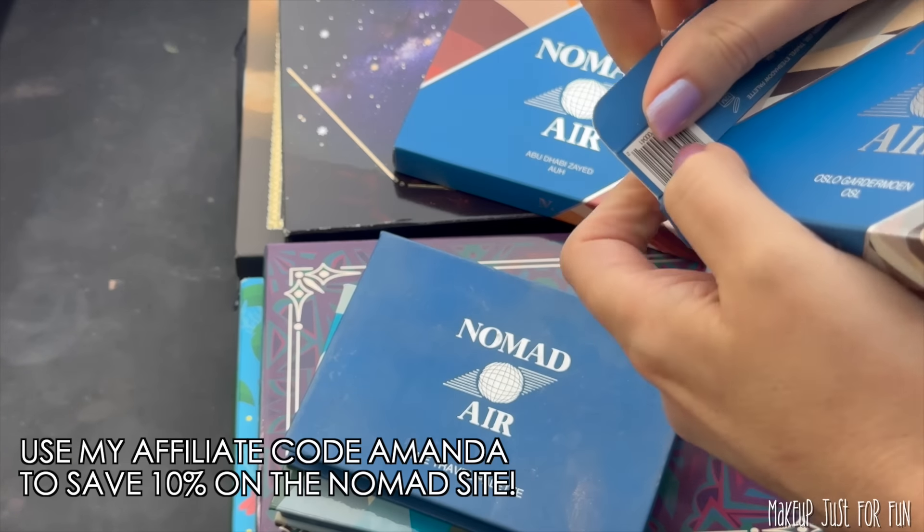The swatches aren't terrible but they're just not amazing, and they're definitely not up to my expectation from a Nomad palette. I wonder if it's been reformulated for its re-release. It's definitely my least favorite of the currently available palettes — and that's a controversial take, because Haunted Europe is very beloved and is kind of the palette that put Nomad on the map.